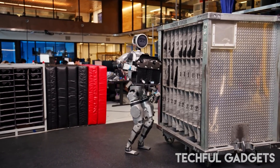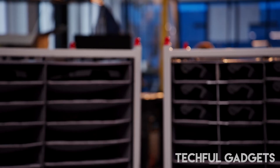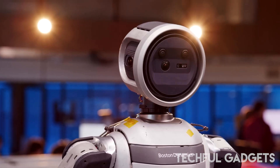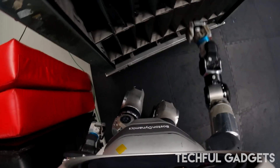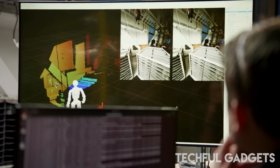Whether it's gripping a tool, adjusting to occlusion, or recovering from a slip, Atlas can perceive, predict, and perfect its interaction with the physical world. This is where high-performance robotics meets next-level perception. This is Atlas, built to adapt.